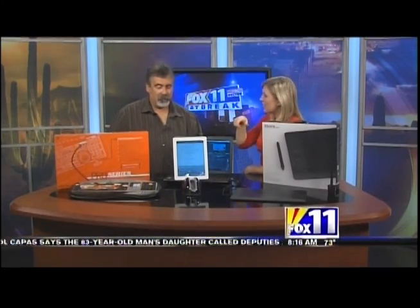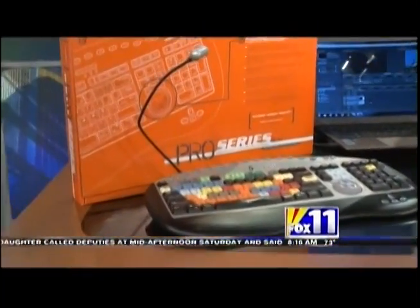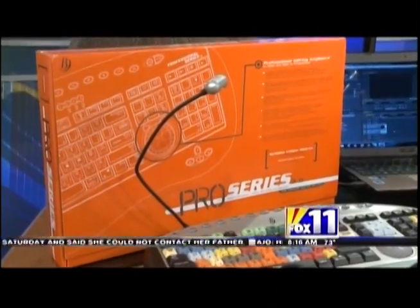You brought in some things today that professionals working in the media can use at home, and they can get all of these things online or at any tech store, like a Best Buy. Absolutely. So many people doing this now, so many people wanting to take it to the next level. Those that work with photos or even your home videos can actually buy products that professionals use for your home computer or your Mac.